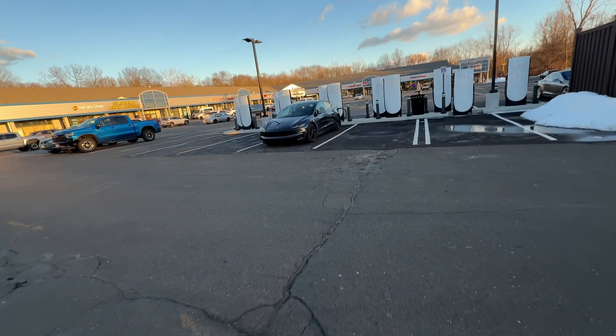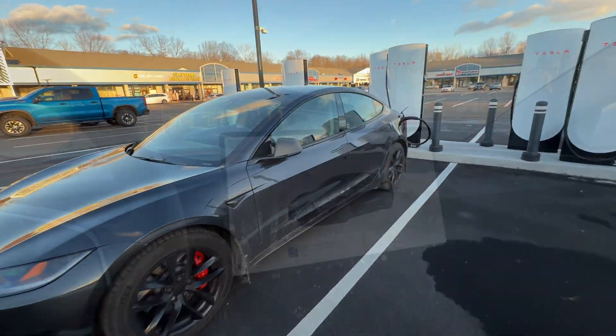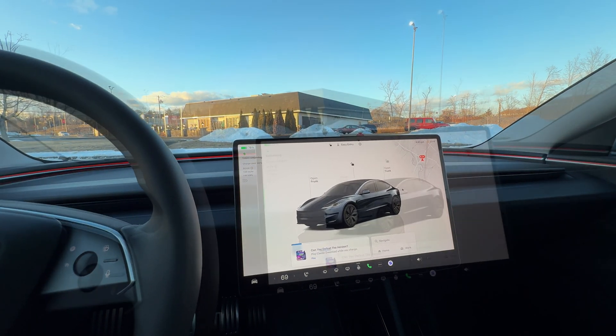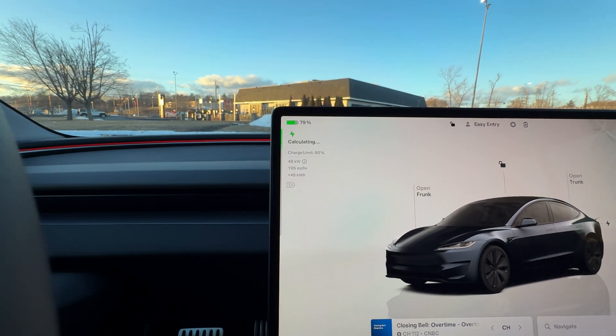It's been almost 30 minutes and the app's telling me that the charge is almost complete. One minute left to 80%, and I'm down to 50 kilowatts. It's taking a while to finish the charge calculating — I haven't Supercharged this car in a while.